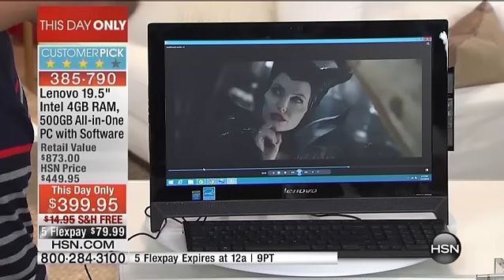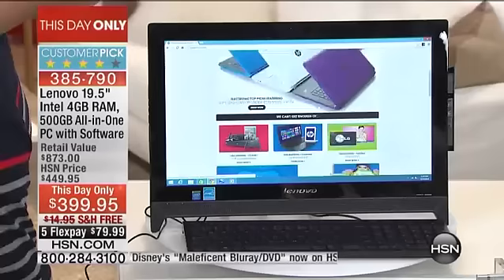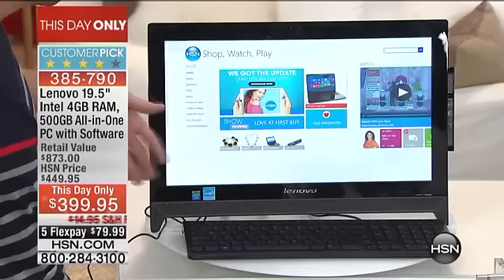All-in-one desktops are specialized computers — you don't see them very frequently — and this one is beautiful for the money. A third of the quantity is already gone. It's Cyber Monday — there's reason to be excited but also a real sense of urgency. Eighty dollars out of pocket on your credit card or PayPal and you can get this at home. The speed and performance let you go from program to program seamlessly.